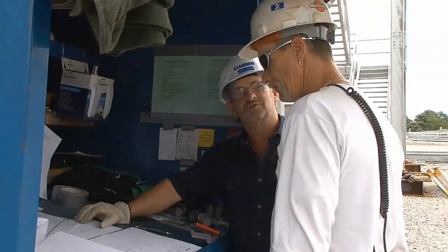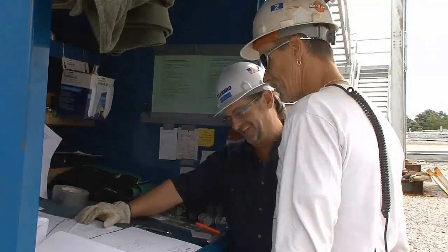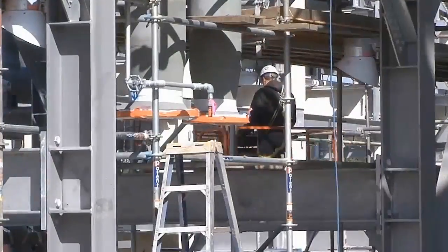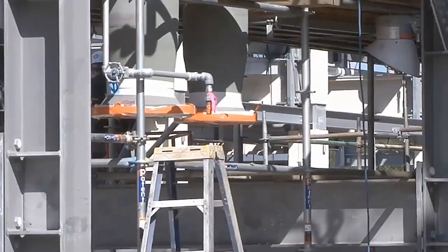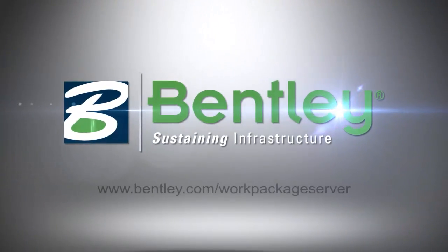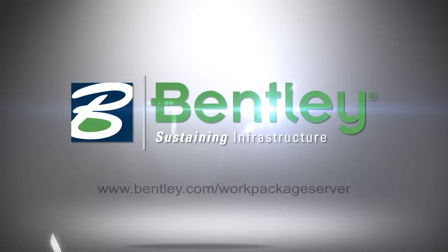By using ProjectWise Construction Work Package Server, you can improve productivity and safety while reducing risk and total install cost. To learn about how this innovative new product can help you with your project, contact Bentley today.